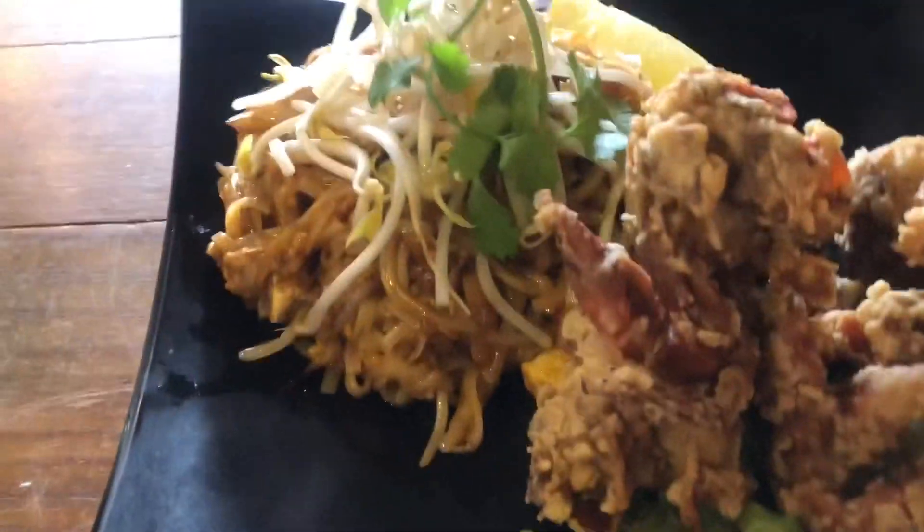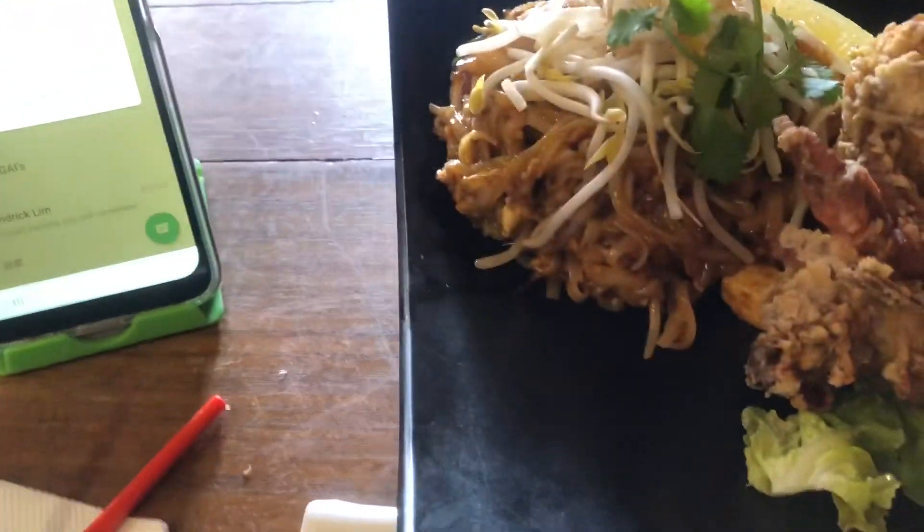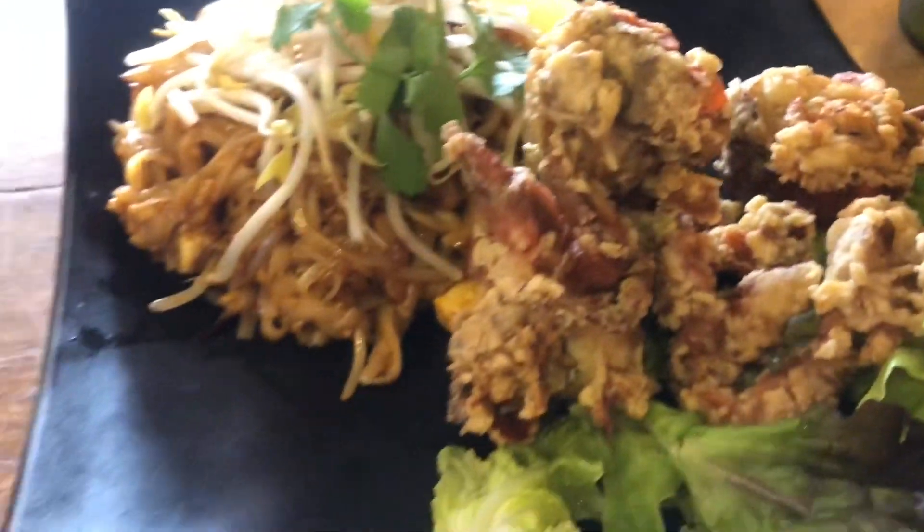Here's our soft shell crab pad thai — I was blown away when it came over. Look how many soft shell crabs there are! Holy sh*t, this is the amount of soft shell crab right here, and the pad thai is over there. Wow. Let's get the lemon on our soft shell crab and pad thai. I'll remove the cilantro — I don't like it — and give the pad thai a little mix. It's a little wet; I prefer a little bit drier. Let's try the pad thai first.